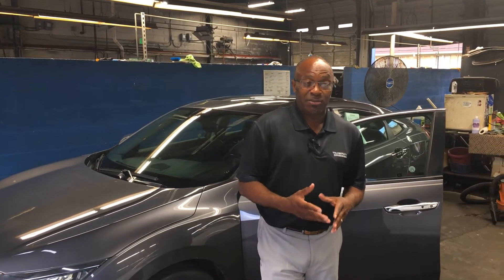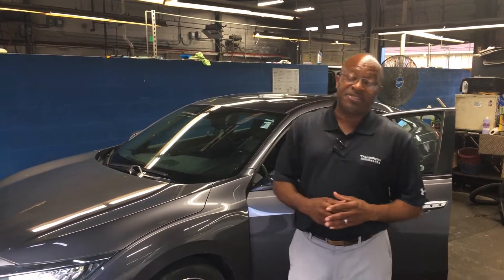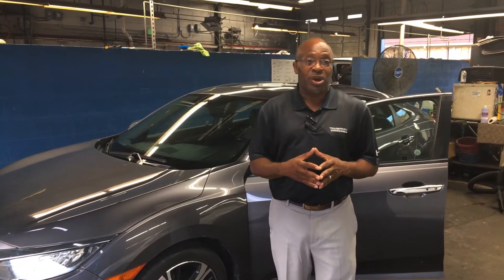Hey Travis, this is Willie here at Tameron Honda. This is that 2016 Civic that you inquired on.